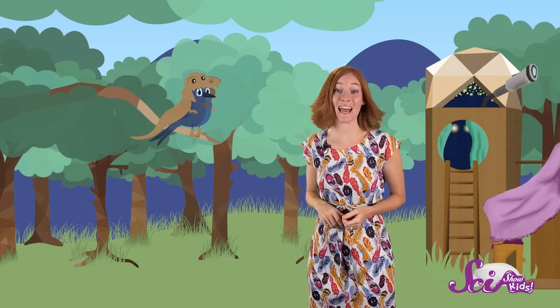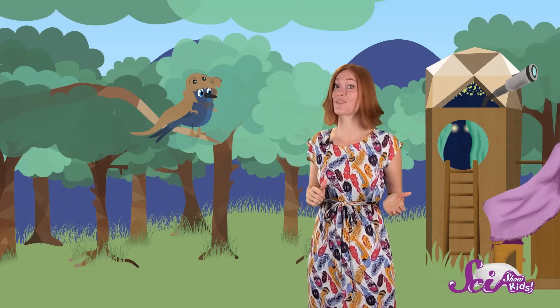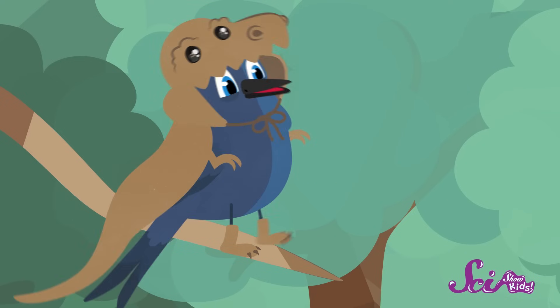Hey guys, we invited a friend over to hang out today. He's a lot of fun. His name is Dino, and he loves dinosaurs. He has all kinds of dinosaur costumes. It's true — dinosaurs are so cool!